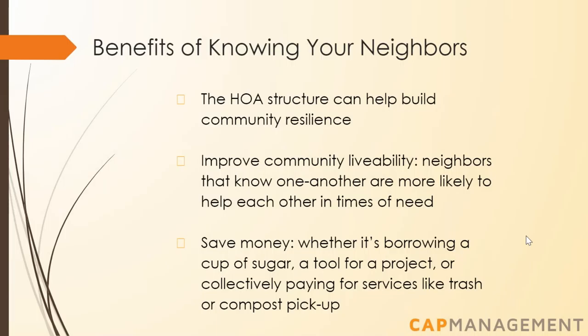HOAs are well suited to build community resilience because of their structure. HOAs are a form of small-scale governance, meaning they have a better opportunity to quickly respond and adapt to the needs of their community. Knowing your neighbors can help build community resilience — it increases social cohesion, which in turn builds trust and willingness to help each other. It can also help save money, whether it's borrowing a cup of sugar, a tool for a project, or collectively paying for services like trash or compost pickup.